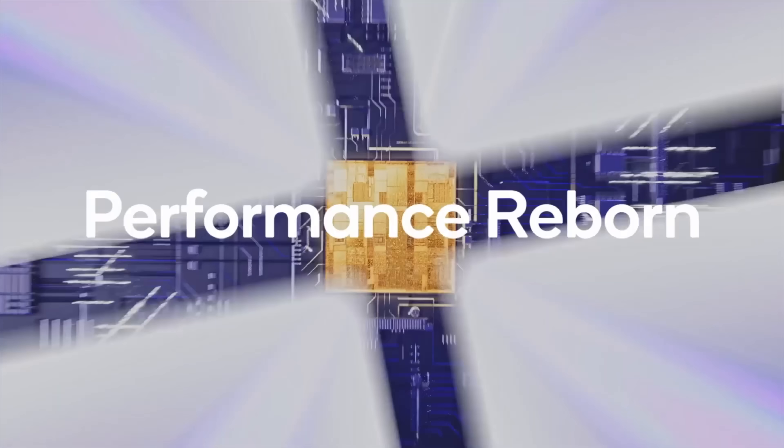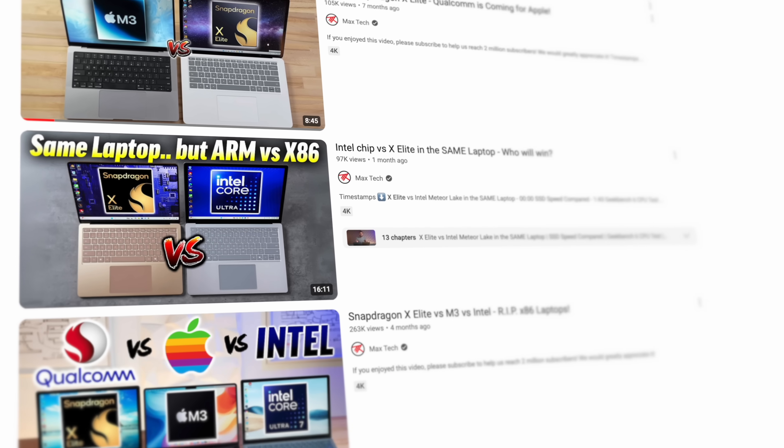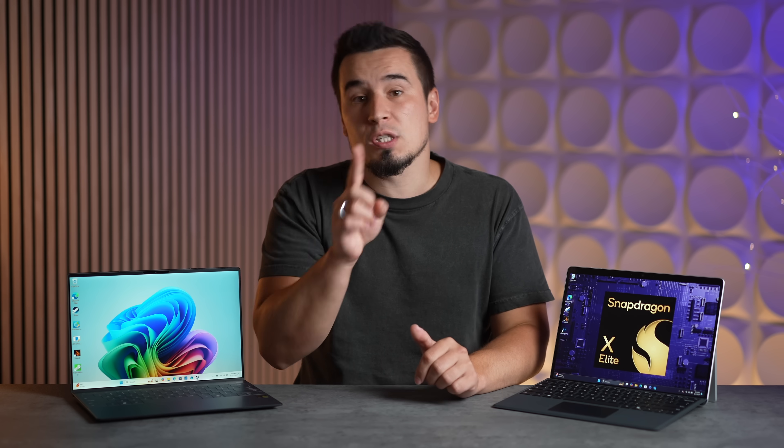And that's exactly what just happened in 2024 with a straight-up revolution in laptop computing, thanks to Windows on Snapdragon with the new X Elite and X Plus chips. And after a month of testing these new chips, I can say for certain that these chips have completely changed the Windows laptop experience in multiple ways.